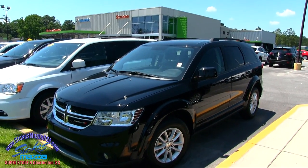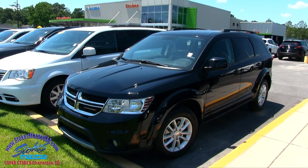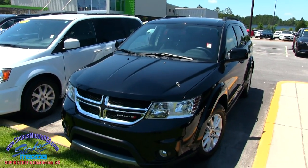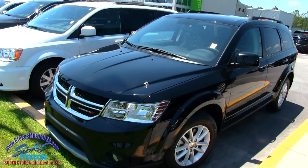What's up everybody? Welcome to Stokes Mazda. Today we're going to look at the Dodge Journey — this one is a 2016. Stay tuned with us if you're in the market for a Dodge Journey, which is a CUV — we call it a crossover vehicle. Come on down to see us. This is Stokes Mazda. Let's go ahead and take a look at this one.